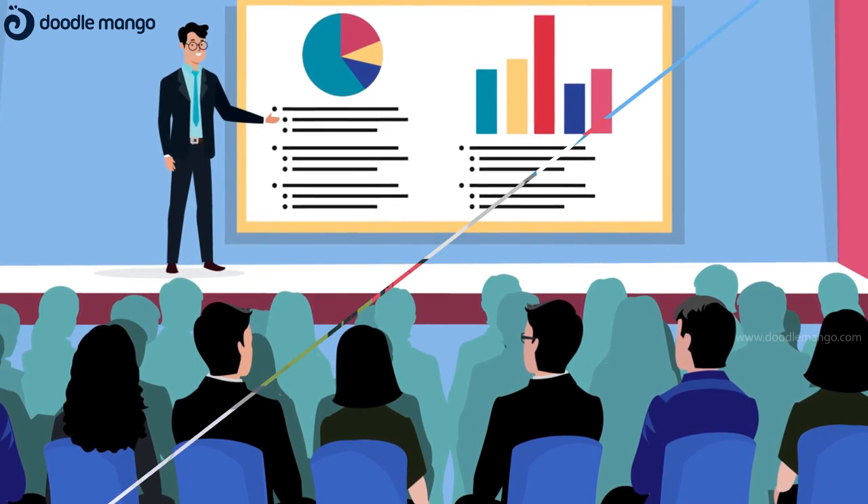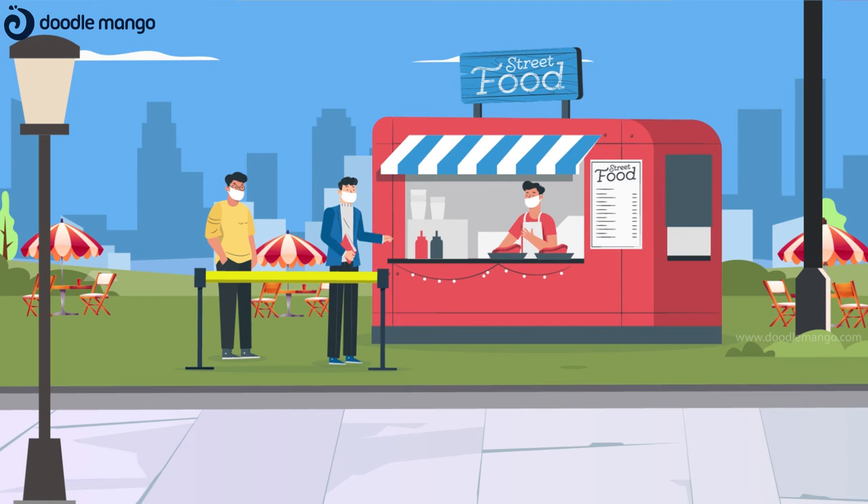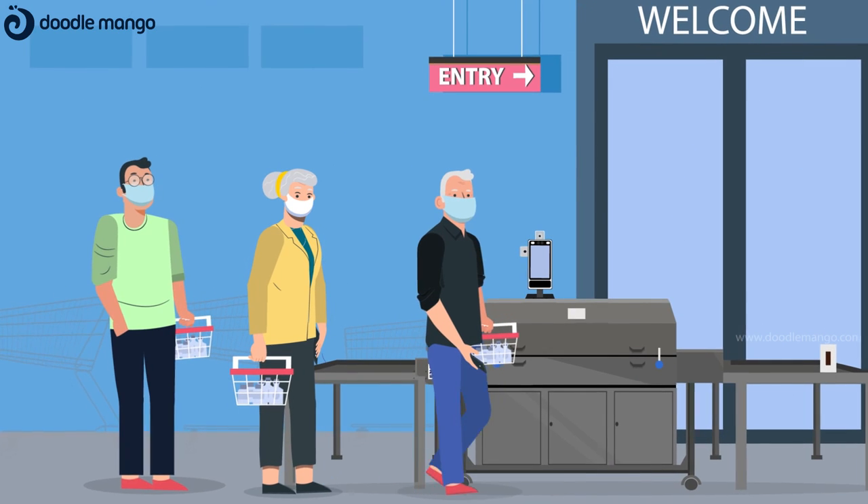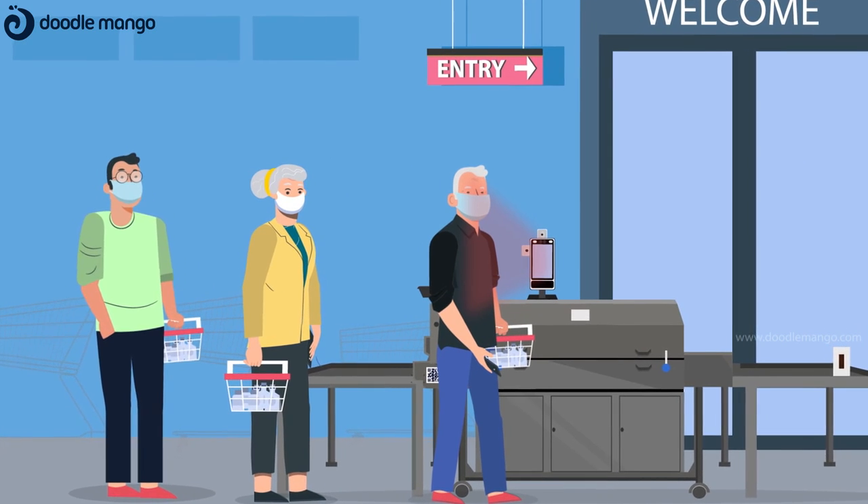The access of these analytics to the admin authorities helps in preparing the necessary steps to take appropriate decisions. In addition, register your family members for temperature tracking and get admission to the premises without any hassle.